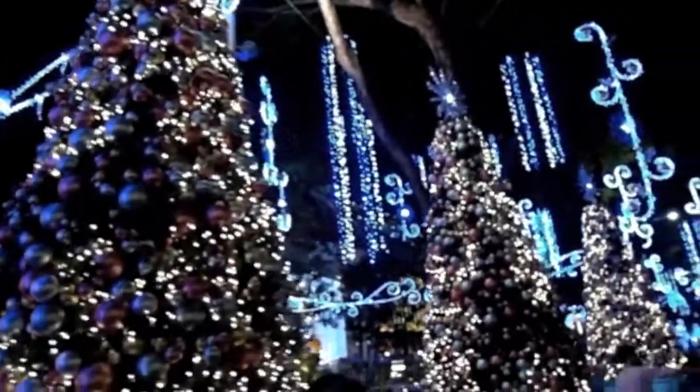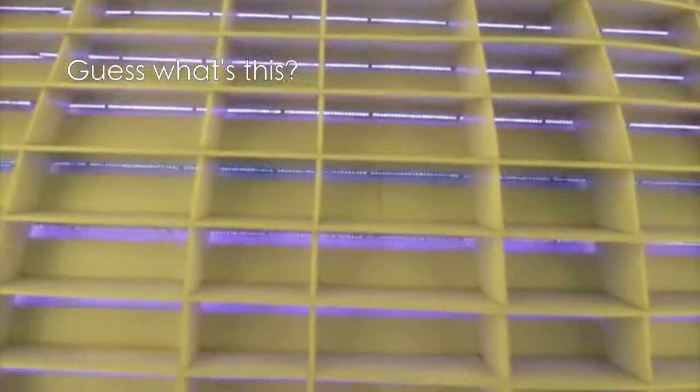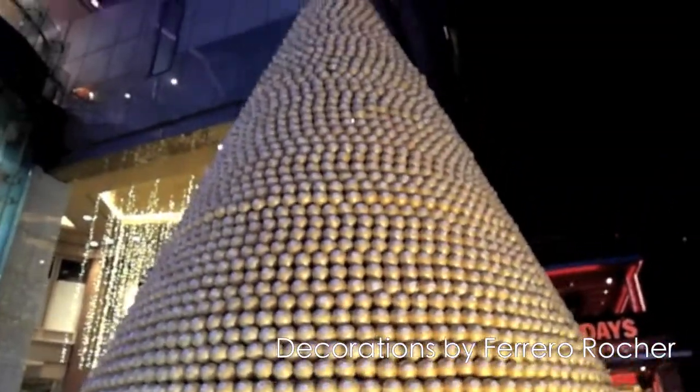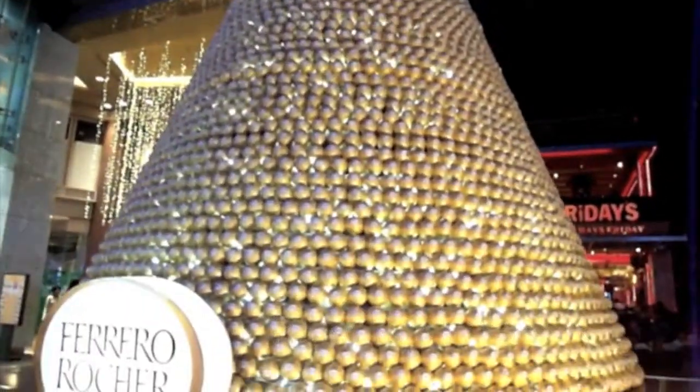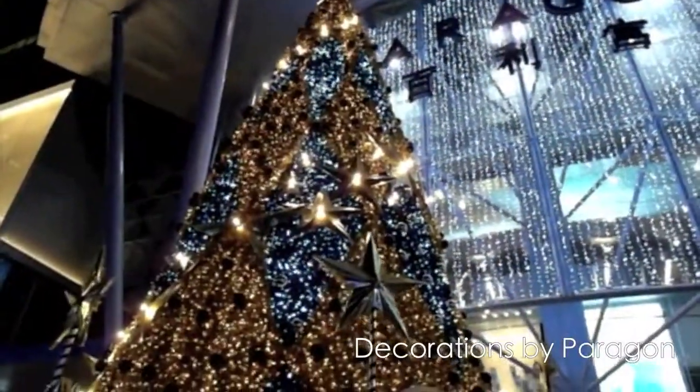It's Christmas trees. This is a Christmas tree of Ferrero Rocher. It's a whole lot of stuff. Another Christmas tree in Paragon.